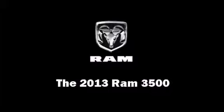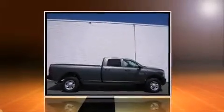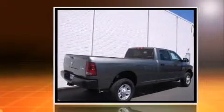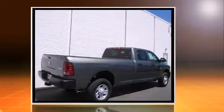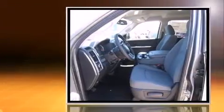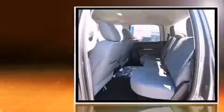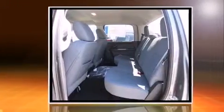Step into the 2013 Ram 3500. Under the hood, you'll find a six-cylinder engine with more than 300 horsepower, providing a smooth and predictable driving experience. Well-tuned suspension and stability control deliver a spirited yet composed ride and drive.